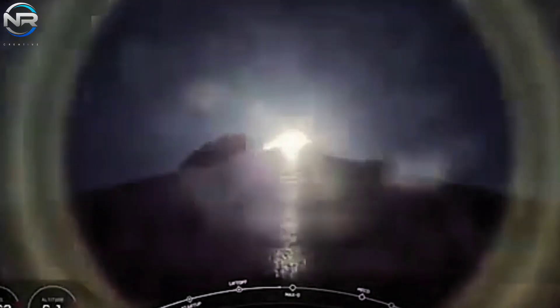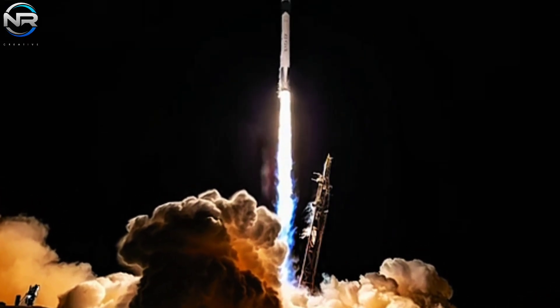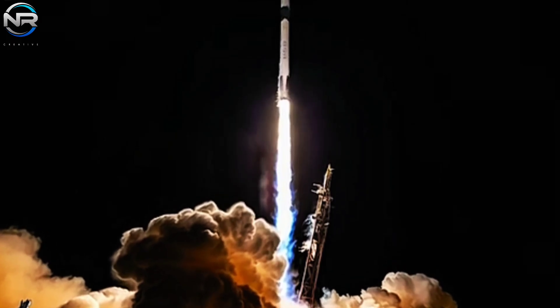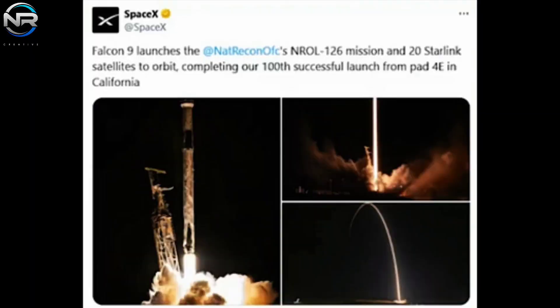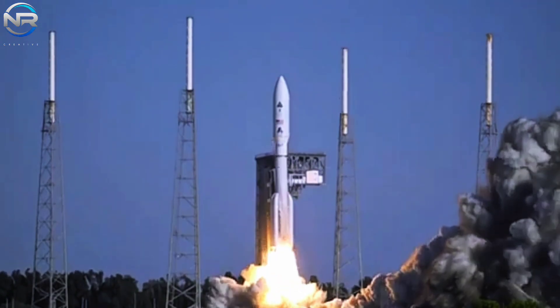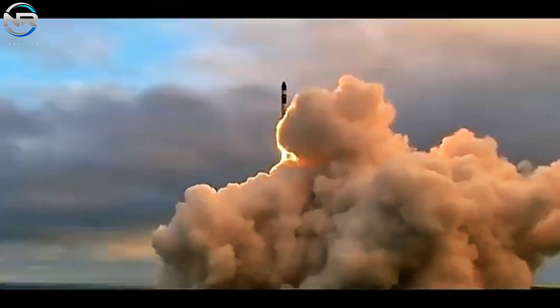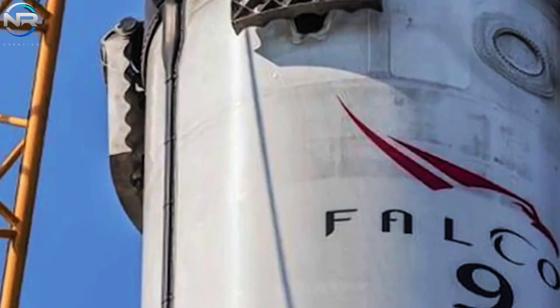Due to security concerns, the live broadcast of the launch was delayed until 46 seconds after liftoff. SpaceX later announced via social media that the Falcon 9 successfully launched the National Reconnaissance Office's NROL-126 mission, along with 20 Starlink satellites into orbit. The mission marks the fifth installment in the National Reconnaissance Office's Expanded Imaging Satellite Network, a collaborative effort between SpaceX and Northrop Grumman. The previous four missions launched earlier this year in May, June, September, and October.